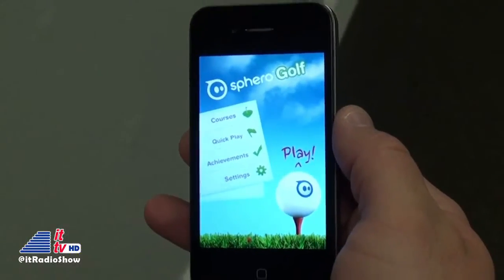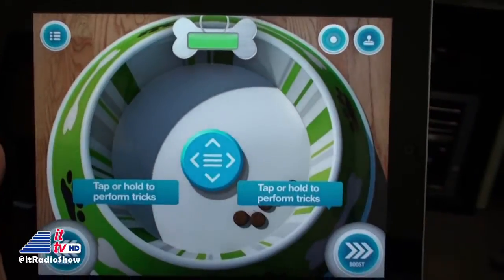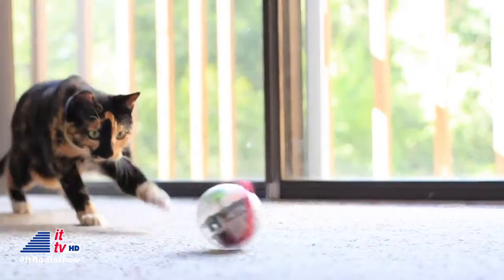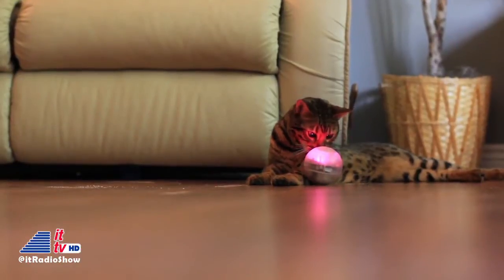For instance, you've got Sphero Golf — you create a hole and then hit Sphero with the flick of a finger or a swing of your smartphone. Then you've got Sphero Pet: choose a dog or a cat interface and drive Sphero with joystick or tilt mode. Sphero can change colors, spin wildly, shake, flip, and move in any direction you want, making it the ultimate pet toy that you control.